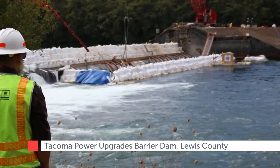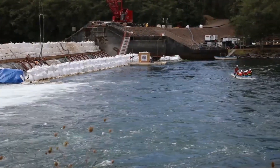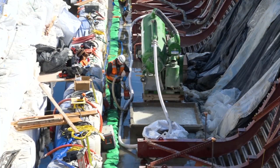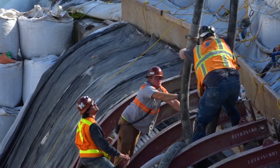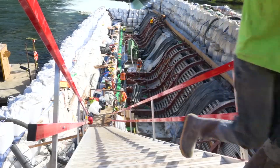Skiffs go back and forth, shuttling construction crews across the Kalitz River as they race against the clock. 'I never thought I'd ever have anything like this at all. This is a once-in-a-lifetime project.' Timing is everything on Tacoma Power's Barrier Dam spillway upgrade project, making sure they make it out of the river before the fish make it back. This project is all about the fish.